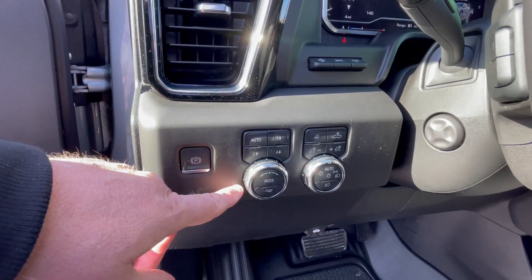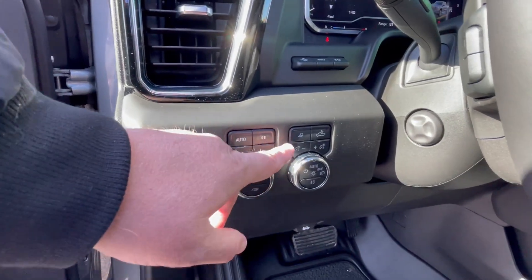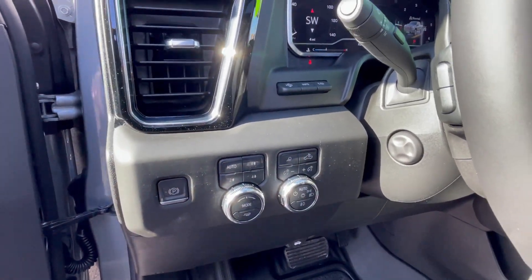Options for your drivetrain: auto, two-wheel high, four-wheel high, four-wheel low. Trailering mode. Numerous different options for interior and exterior lighting.